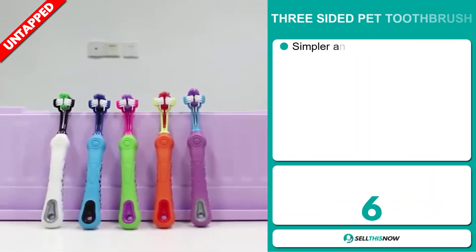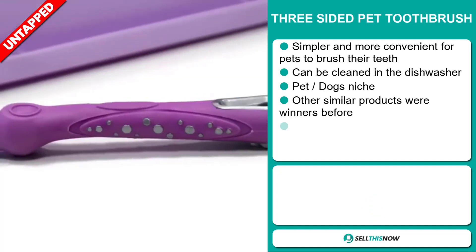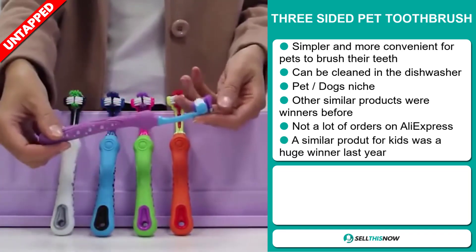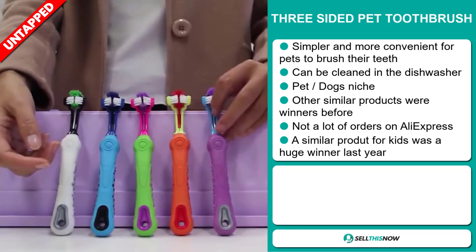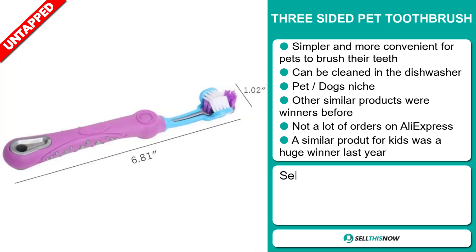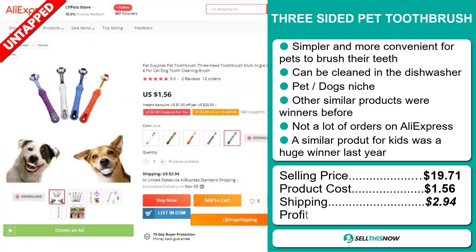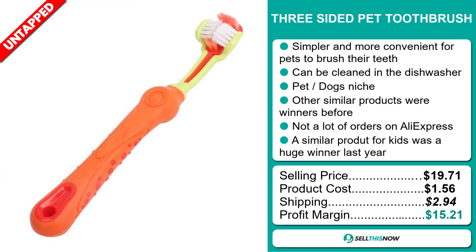Our next product is the three-sided pet toothbrush. This is simpler and more convenient for pets to brush their teeth. It can be cleaned in the dishwasher and it falls under the pet dogs niche market. Other similar products were winners before on the market, and we also think it has a lot of untapped potential. So far, there haven't been many orders on AliExpress, so you could definitely take advantage of this. A similar product for kids was a huge winner last year. The selling price of the three-sided pet toothbrush is $19.71, whereas the product cost is only $1.56. Shipping will set you back $2.94, so you're looking at a good profit margin of $15.21. Sell this now!